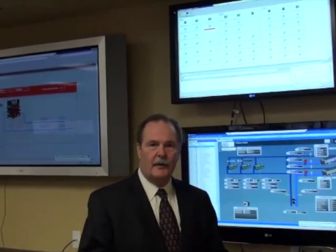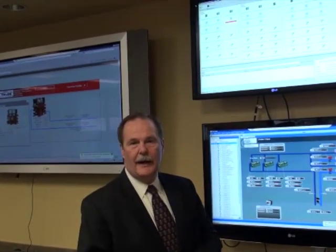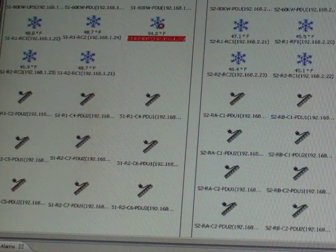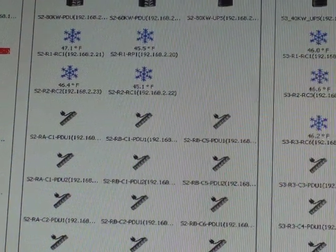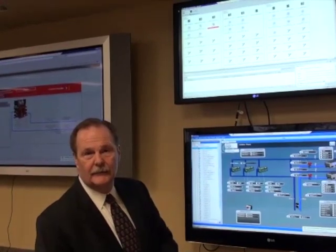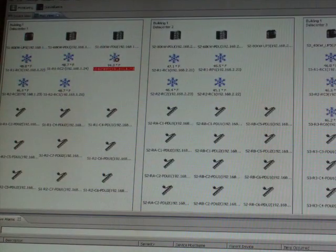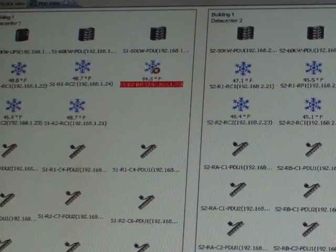Let's talk about some of the things that we monitor here. Up here we see our power and infrastructure. This is using an APC infrastructure central application — an EMP monitor for power and cooling. You see snowflakes; one snowflake has a red alert on it — that particular snowflake has a humidity alert. All those are monitored in real time, and we're currently monitoring well over 2,000 points within our data center.